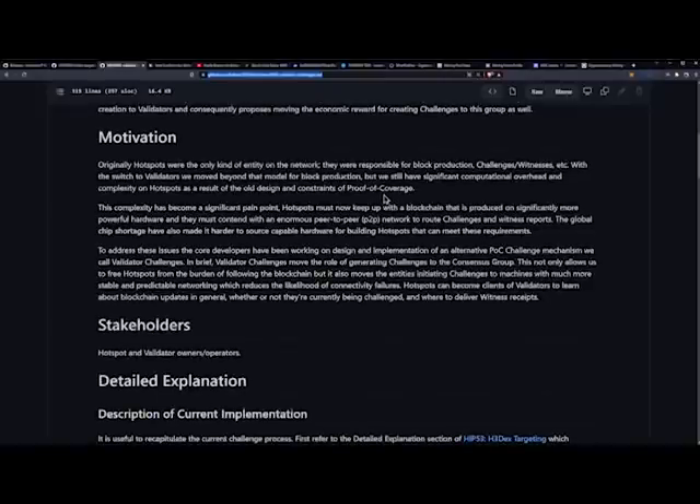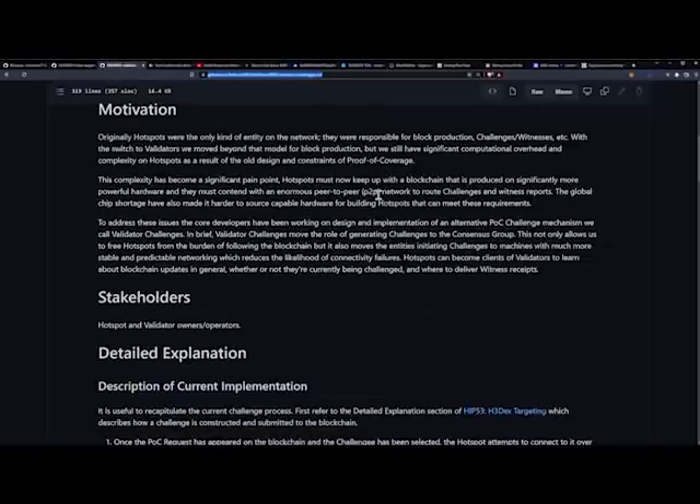Originally, hotspots were the only kind of entity on the network — responsible for blockchain production, challenges, witnesses, and so on. With the switch to validators, we moved beyond that model for block production, but significant computational overhead and complexity on hotspots remains as a result of the old design. Hotspots must now keep up with a blockchain produced on significantly more powerful hardware and contend with the enormous peer-to-peer network to route challenges and witness reports. The global chip shortage has also made it harder to source capable hardware.